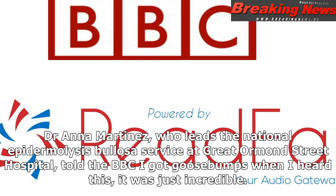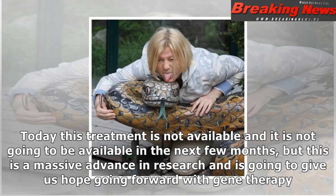Dr. Hirsch said: "The kid is now back to school, he plays soccer — so there was a tremendous increase in quality of life."